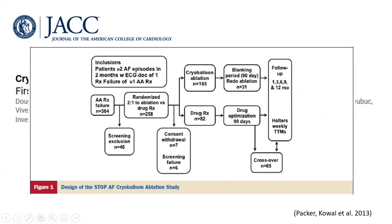The STOP AF trial recruited patients with paroxysmal atrial fibrillation with at least two or more episodes in two months. Patients were randomized in a two-to-one ratio: 163 patients in the cryo balloon arm and 82 patients in the drug arm. A blanking period of 90 days was left after each therapy, followed by follow-up up to 12 months.